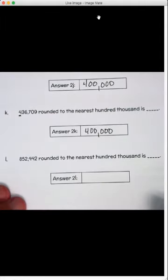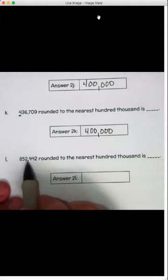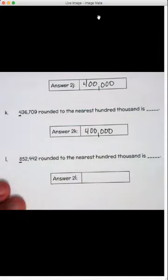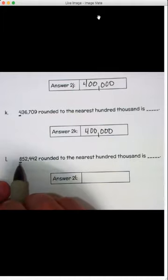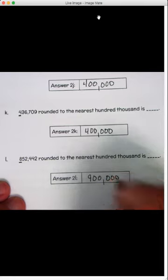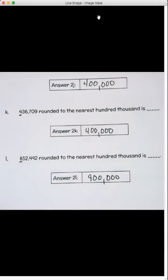Letter L: eight hundred fifty-two thousand four hundred forty-two, rounded to the nearest hundred-thousand. We've got an eight with a five beside it — five or more, raise the score. We change the eight to a nine. It makes it nine hundred thousand. Boy, that was a lot of practice! But guess what — we're not done.